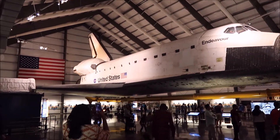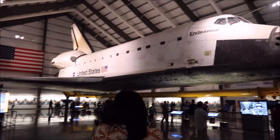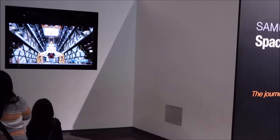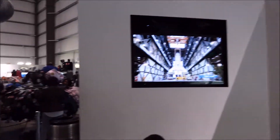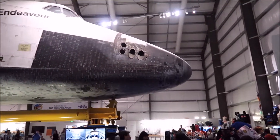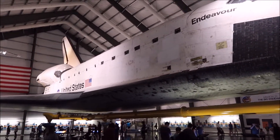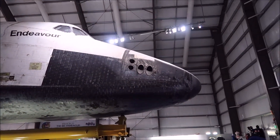That first view is pretty spectacular, and everyone stops in the door because they're like, oh wow. There's the mandatory gift shop there. It feels big, but not as big as you might think.